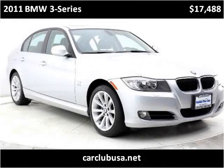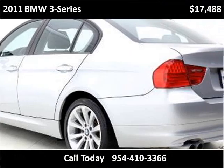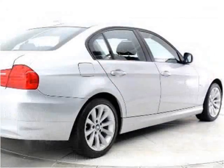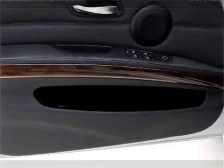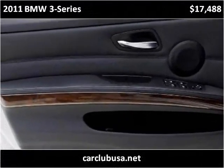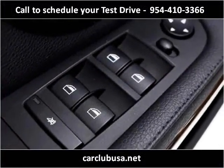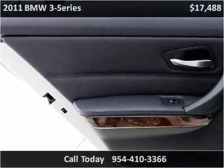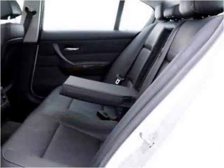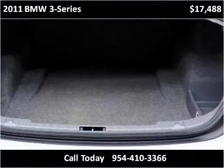This 2011 BMW 3 Series is available from Car Club USA. This vehicle has just over 62,000 miles. The vehicle is black.